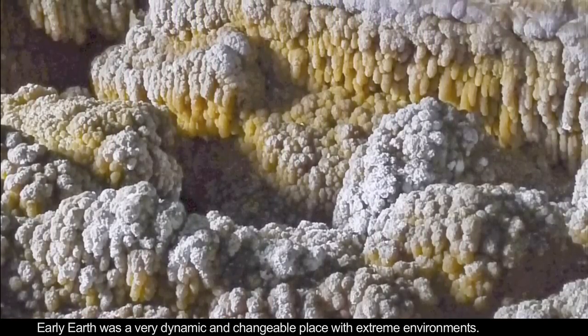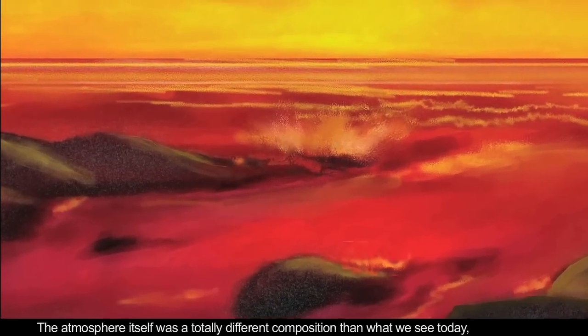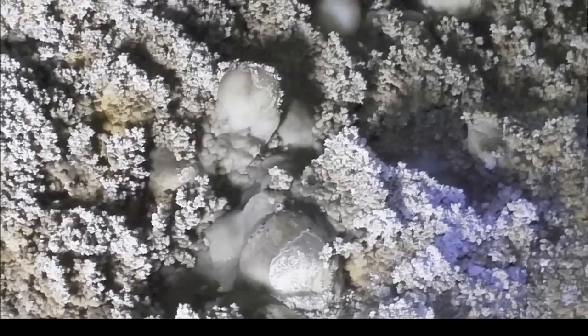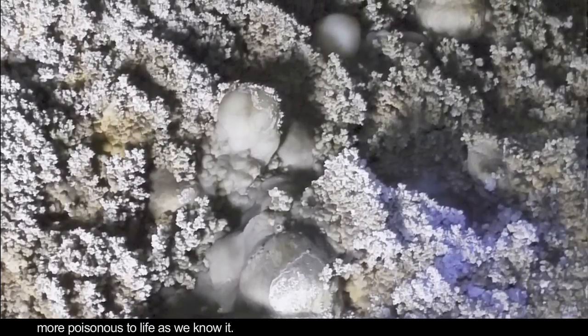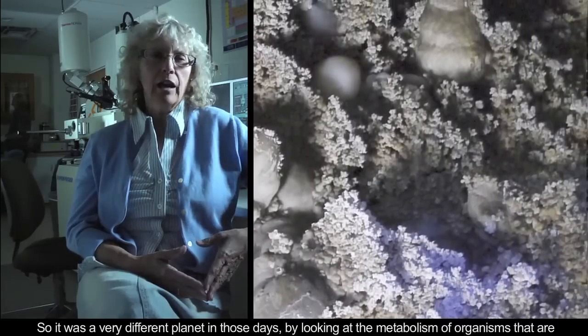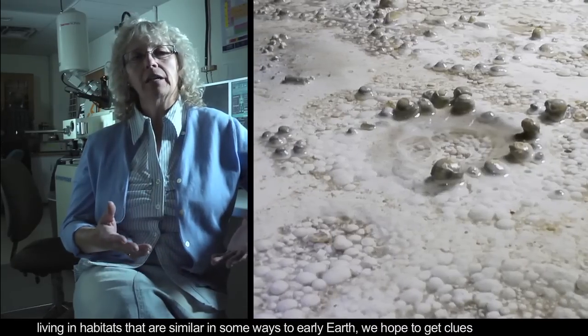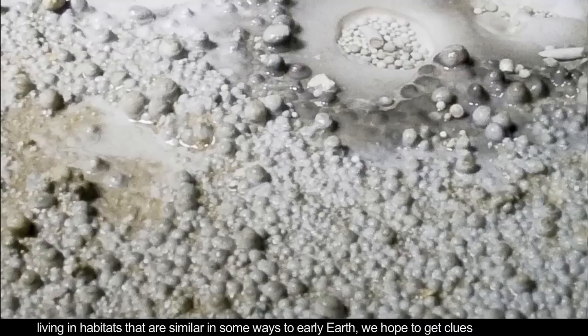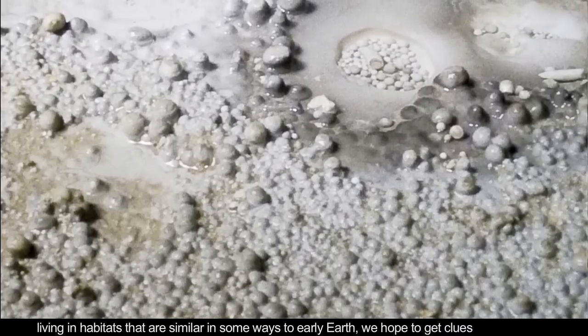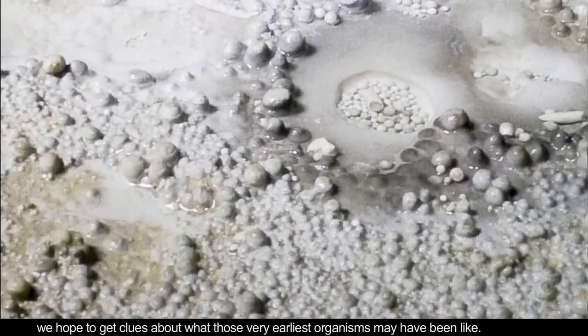Early Earth was a very dynamic and changeable place, with extreme environments. The atmosphere itself was a totally different composition than what we see today — more poisonous, essentially, to life as we currently know it. So it was a very different planet in those days, and by looking at the metabolism of organisms that are living in habitats similar in some ways to early Earth, we hope to get clues about what those very earliest organisms may have been like.